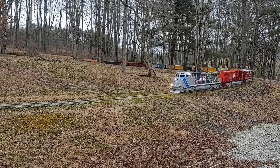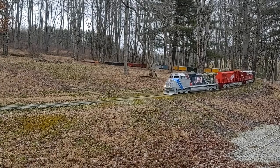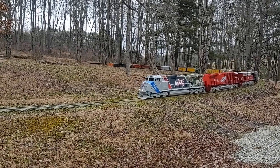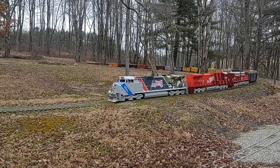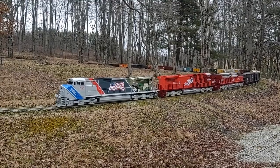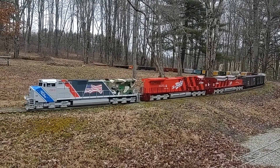This set has three times the pulling and stopping power of one locomotive. Our gas engine with hydrostatic hydraulic drive setup controls smoothly and effortlessly with lots of power to spare.